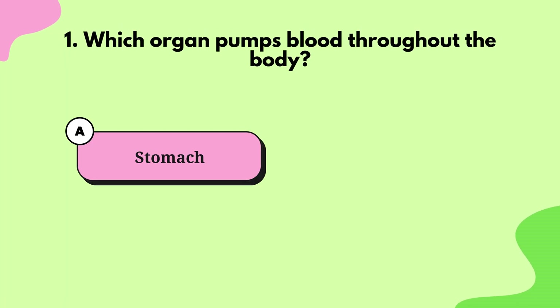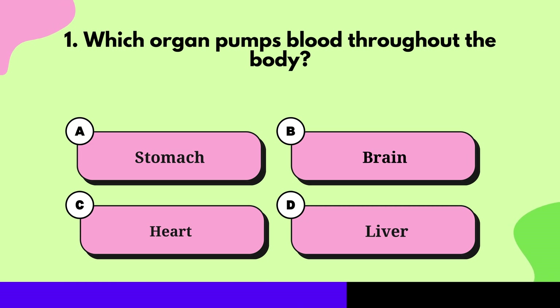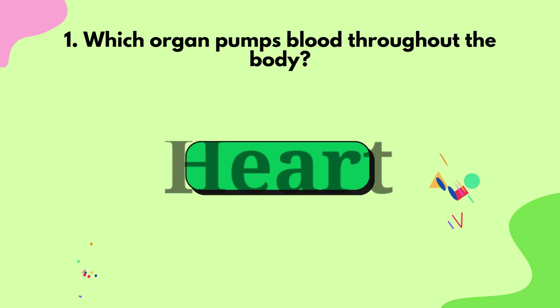Question 1: Which organ pumps blood throughout the body? Heart.